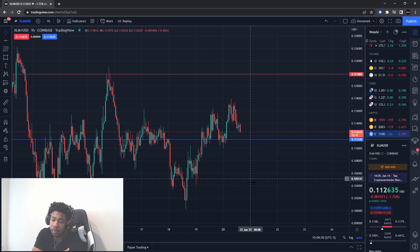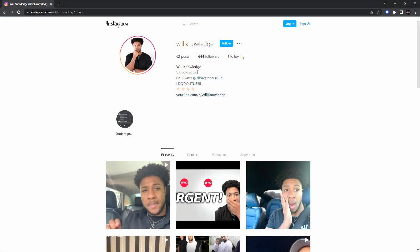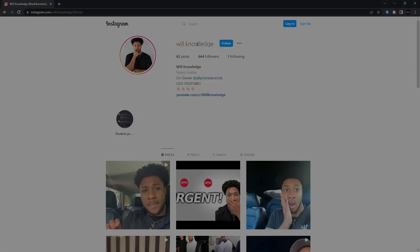I hope you guys enjoyed the video. Any cryptos you want me to go over, comment them down below so I can check them out. Remember, nothing here is a recommendation to buy or sell — this is for educational purposes only, so do not trade anything you see in this video. Also, follow me on Instagram at will.knowledge — let's get me over a thousand followers!